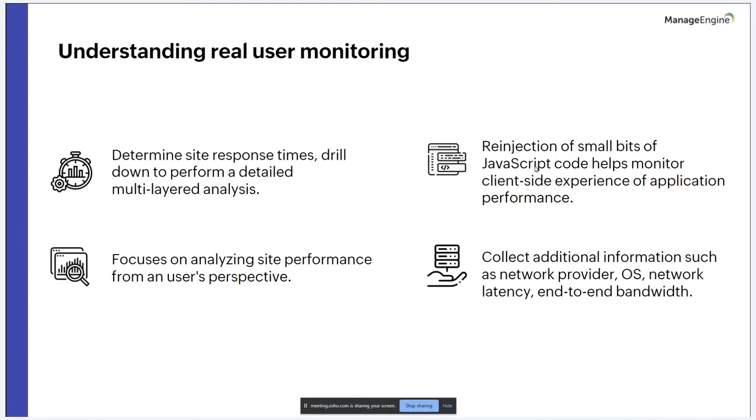What makes a RUM software stand out? First, it analyzes site performance from the user's perspective. Second, it handles high-resolution data. RUM solutions typically inject small bits of JavaScript code to monitor the client-side experience and identify key information, including DNS resolution, TCP connection time, SSL encryption, OS, and network latency.